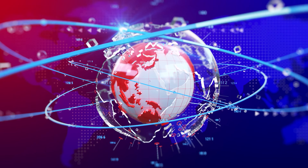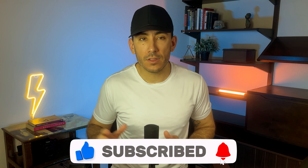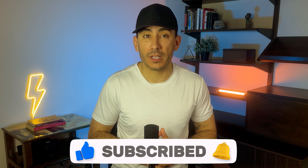In today's fast-paced digital world, it's more important than ever to stay up to date with all the latest social media algorithm changes. That's why I highly recommend subscribing to my channel. By doing so, you'll always be in the know when it comes to the latest trends and strategies for social media marketing.